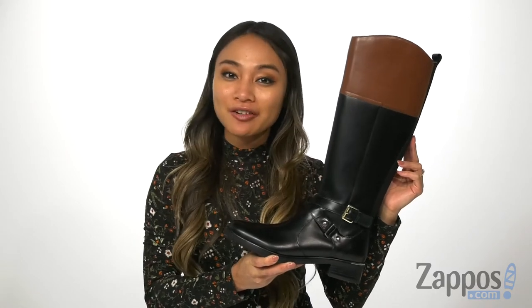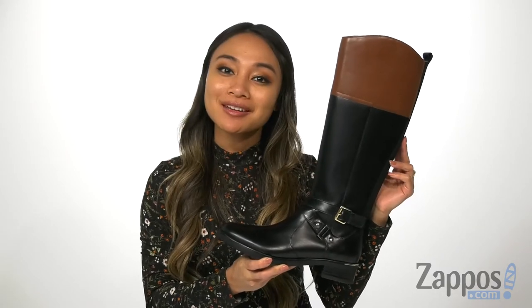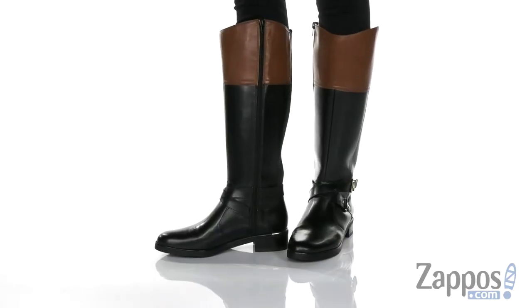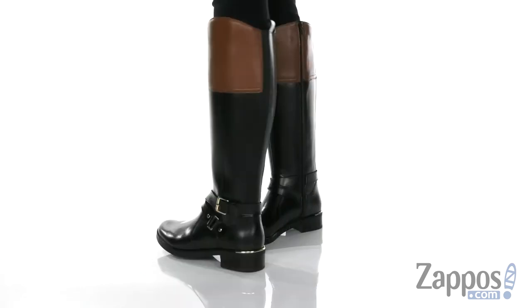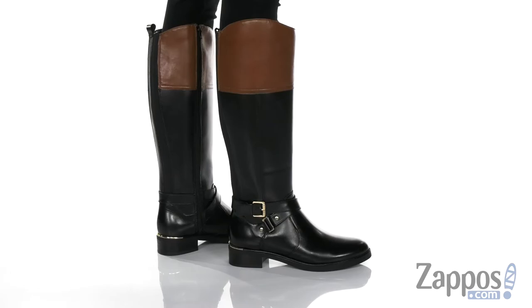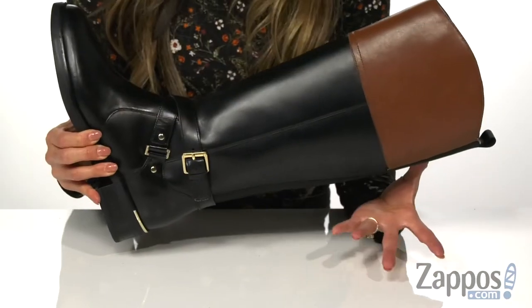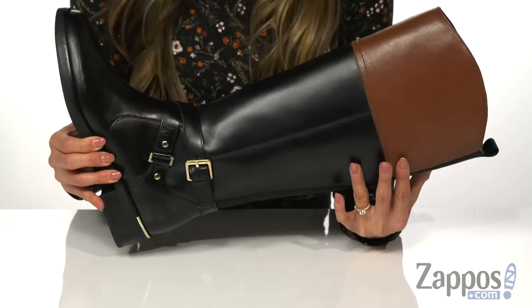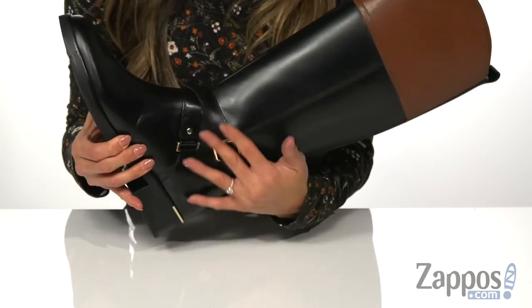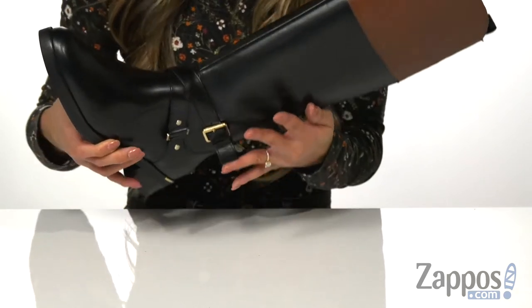Hey there, how's it going? My name is Rika from Zappos and I have Jumaani by Bandolino. These knee-high boots have a polished look to it — I just love the combination of a two-tone leather. It's also available in different colorways. There is a decorative side buckle with some straps for the added touch.